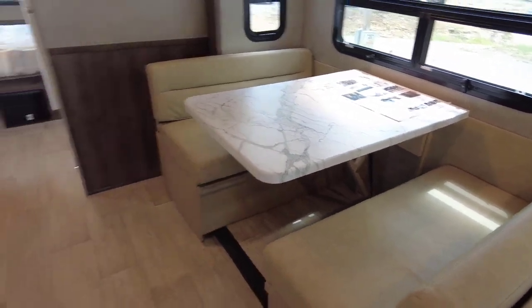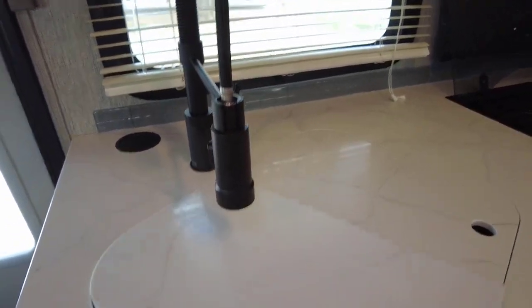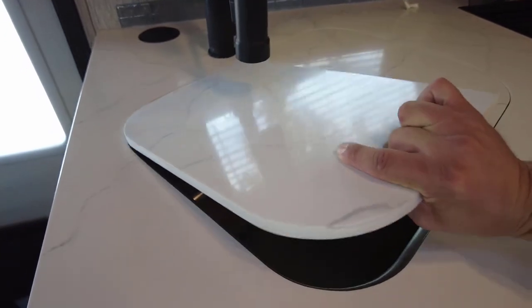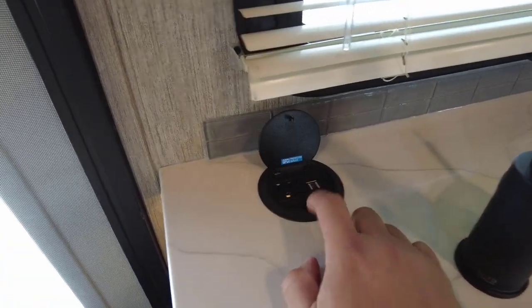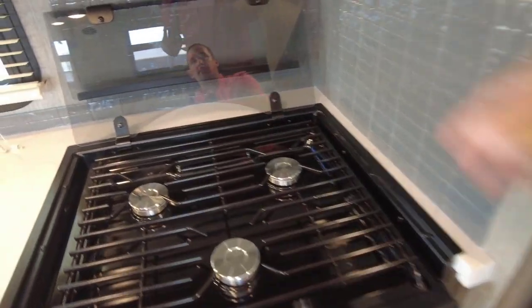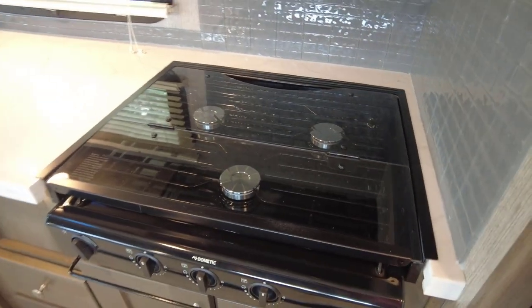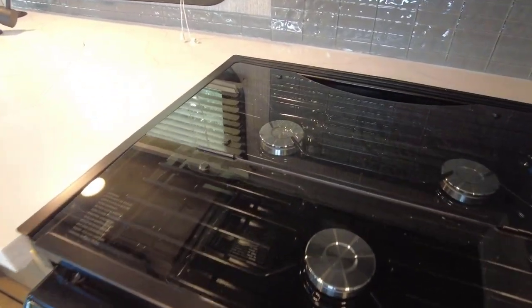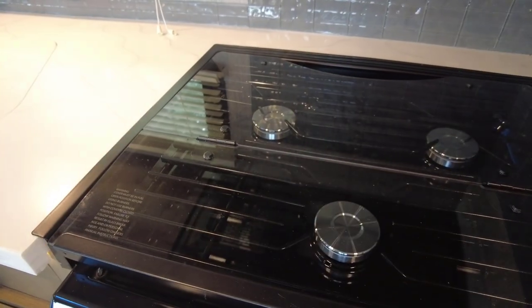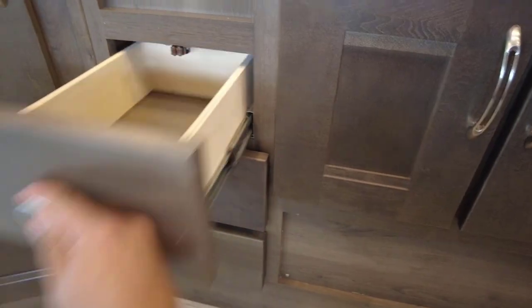You've got a booth dinette that folds down into an additional bed as well. Solid surface countertops, a chef-style faucet, a one-piece sink insert with guards, and a nice little charging station with USB and 110 power. This is a Dometic three-burner stove top with a tempered glass insert — it serves as additional countertop prep space, but be careful: do not cook with the tempered glass insert closed, as it will shatter.